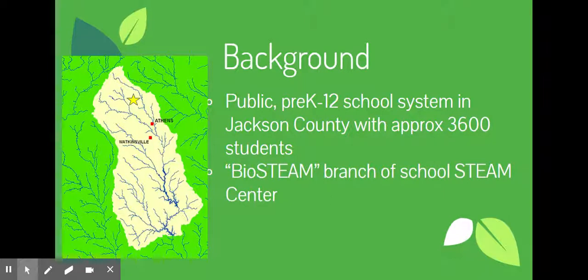BioSteam, which is my title, is actually a branch of our school STEAM Center. We already have a building where students come to do STEAM activities — that stands for Science, Technology, Engineering, Art, and Mathematics — with 'Bio' thrown on the front to add more focus to life science and environmental science.